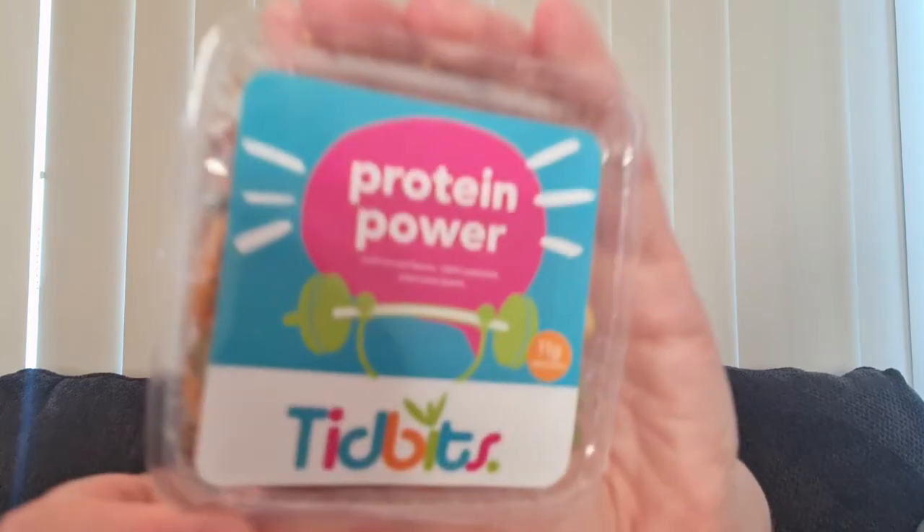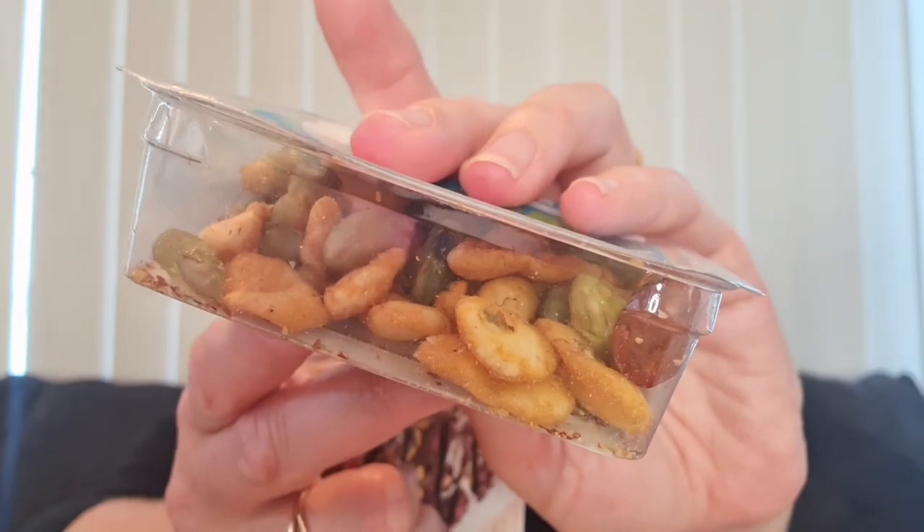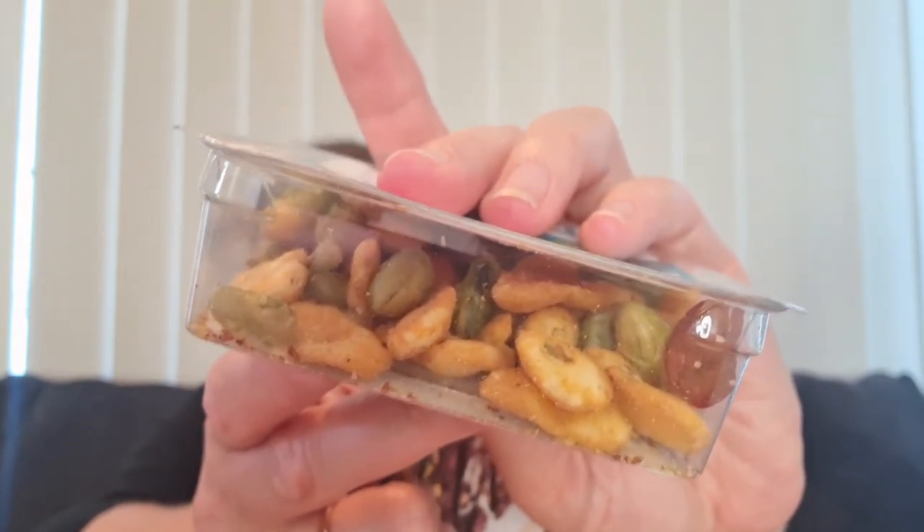This one looks like a great lunchbox addition — protein power from Tidbits Snacks: chilli broad beans, red skin peanuts, and edamame beans. It's an 11 gram snack and you can see all the little beans; they look salted and flavoured. That'll be a great snack to add to my lunch box with a cup of tea. The full size is 36 grams for $4 — so this sample is about a third of the full size.